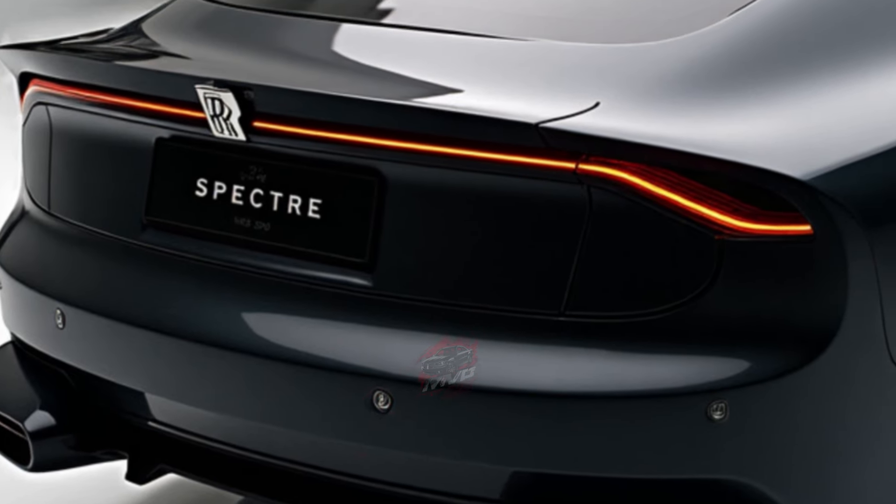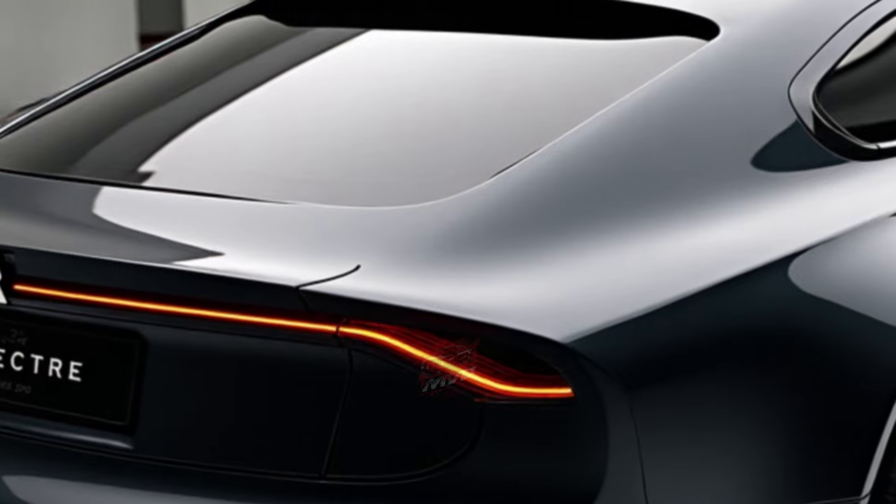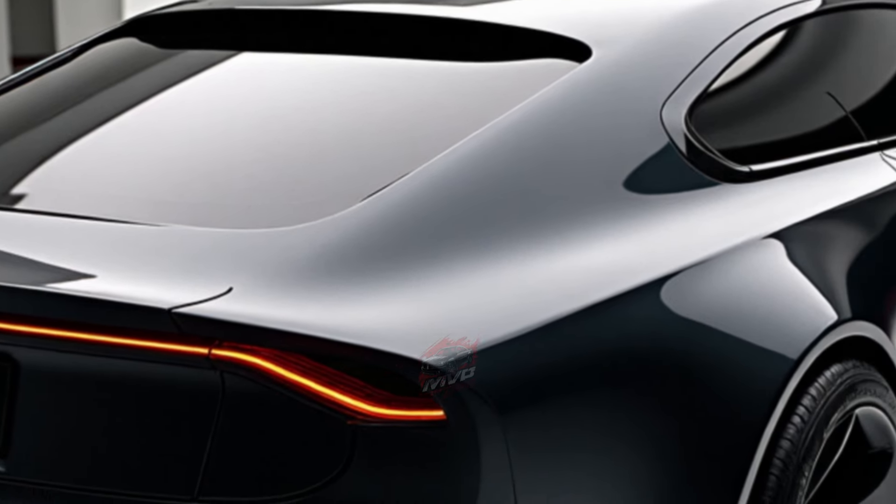Rolls-Royce's first EV truly feels like the future of luxury motoring, delivering a whisper-quiet ride with the unmistakable presence the brand has always offered.